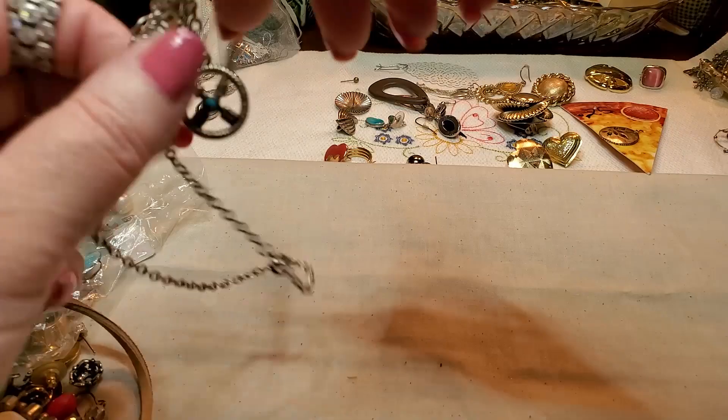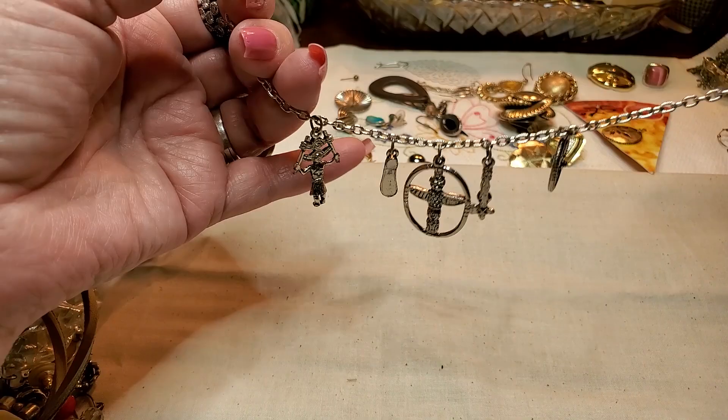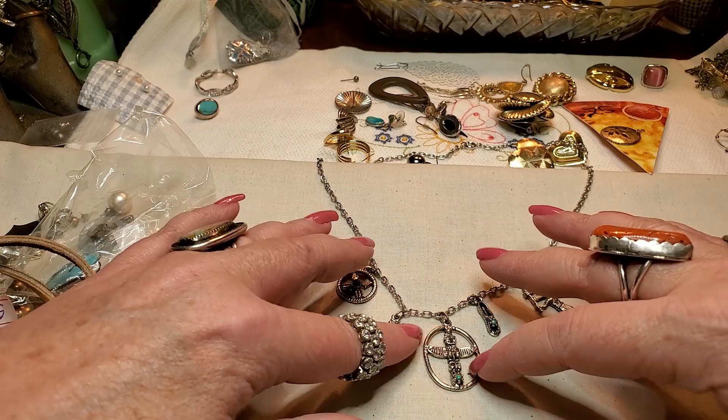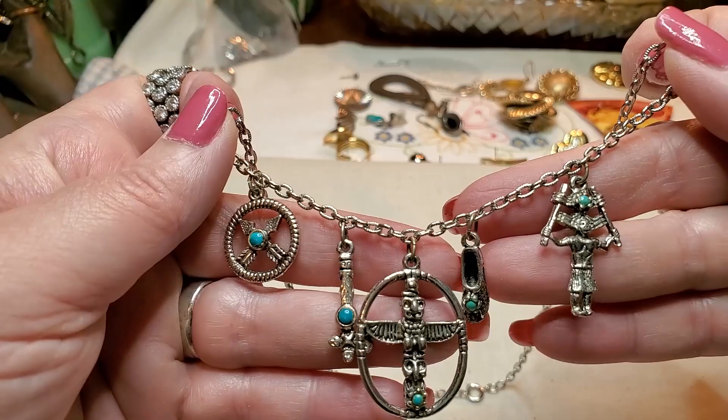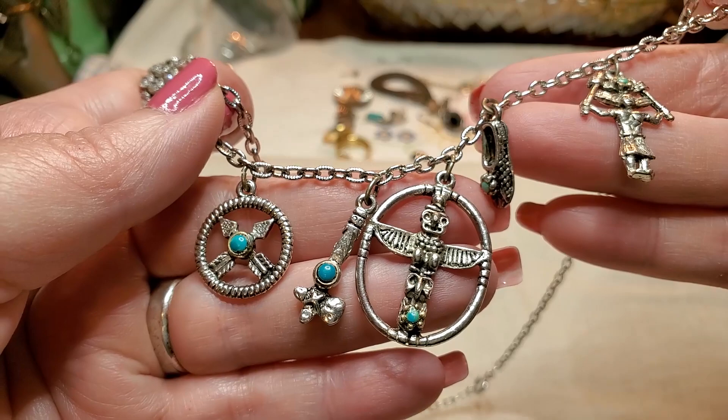We have another necklace. And it has — wait, let me turn it around. Looks like an Indian chief, a moccasin, a totem pole. This one's cute — look at the little charms. It could be a medicine man. That's cute. Spring ring clasp, silver tone.